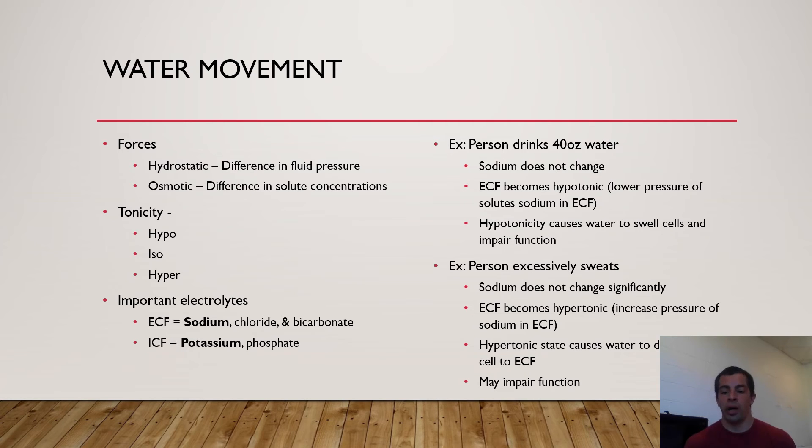Hydrostatic pressure is the difference in fluid pressure. An example is our blood pressure — our heart pumping. Right outside of our left ventricle, where blood leaves the heart out of the aorta, the pressure is incredibly high. Water is going to be pumped from a system of high pressure to a system of low pressure. Another example of hydrostatic pressure is gravity, which continuously pulls our blood downwards.